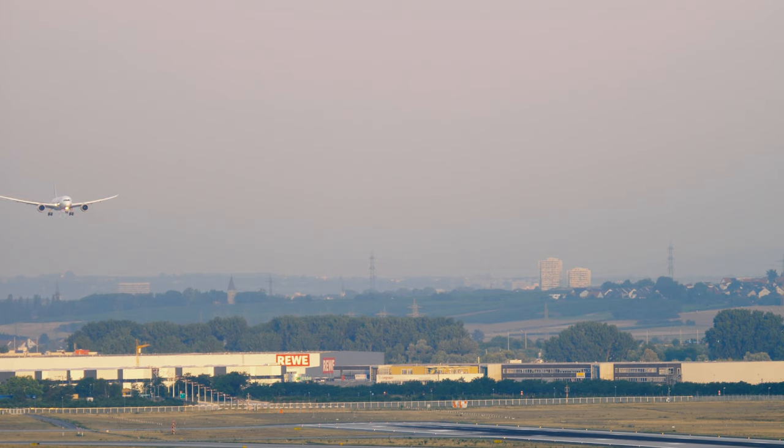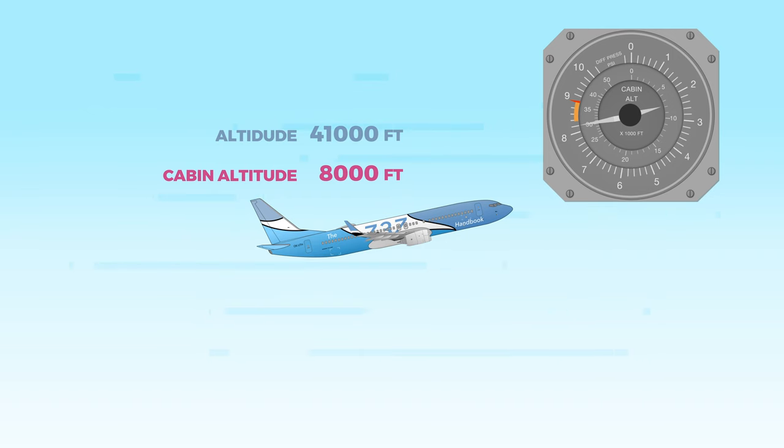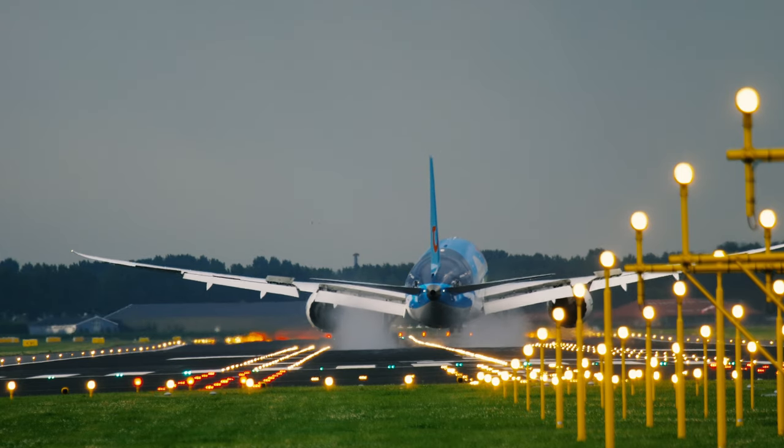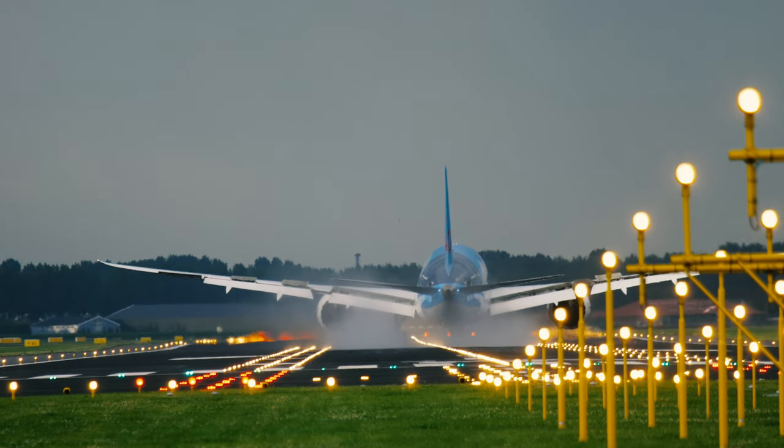New composite materials, like those used on the Boeing 787 Dreamliner and the Airbus A350, enable higher cabin differential pressure limits and thus lower cabin altitudes. The cabin altitude on the Boeing 787 Dreamliner is kept around 5,000 feet — 3,000 feet below the 737. This way, passengers on long-haul flights arrive at their destination less fatigued.